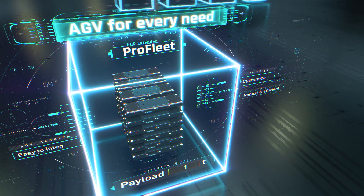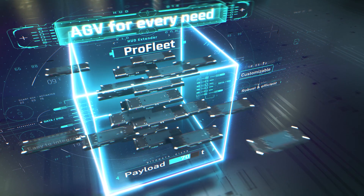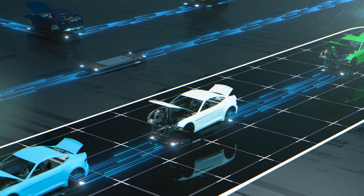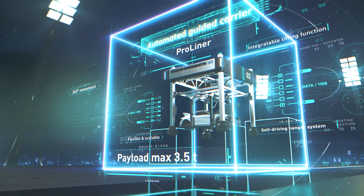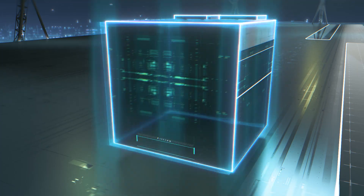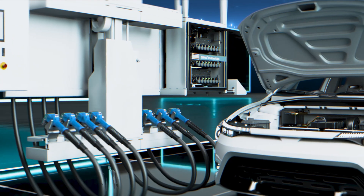First, the Pro Fleet: our worker bees on the floor, adeptly moving light and heavy objects flexibly. Second, the Pro Liner: a revolution that breaks with traditional hanger systems. Third, the Proline Cube: next-level filling efficiency — all automotive systems, all media on the go, no stops.